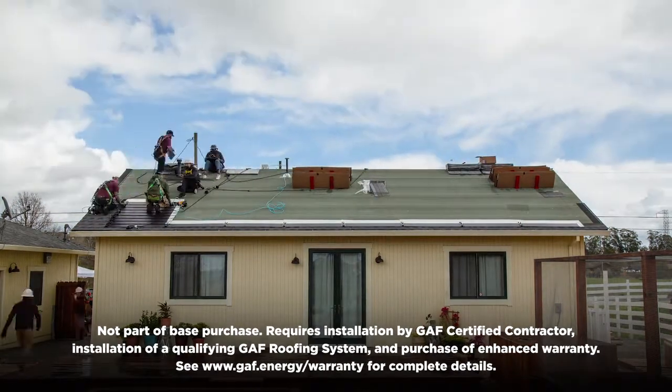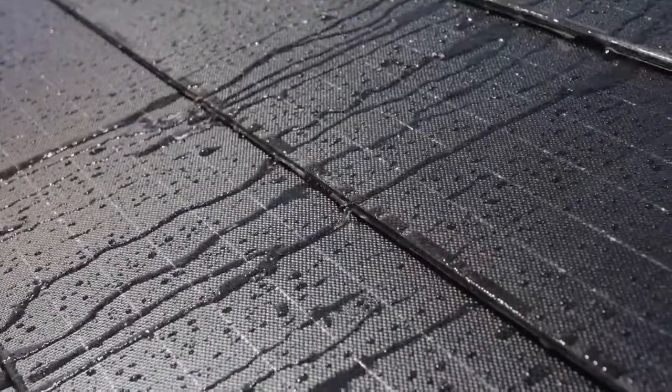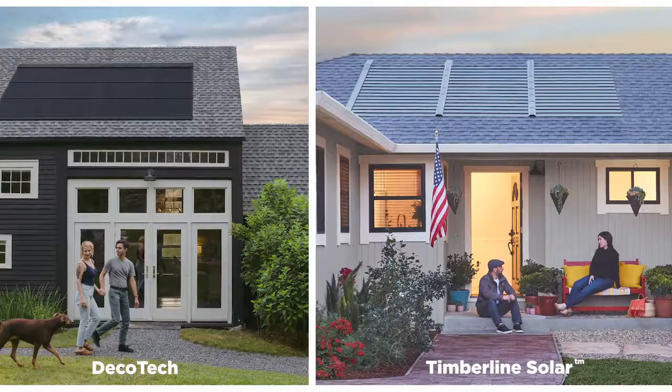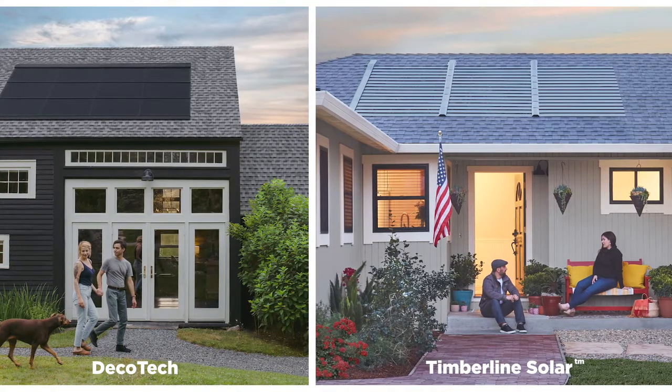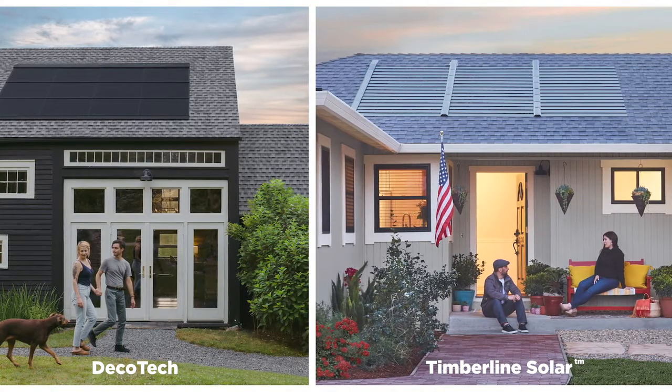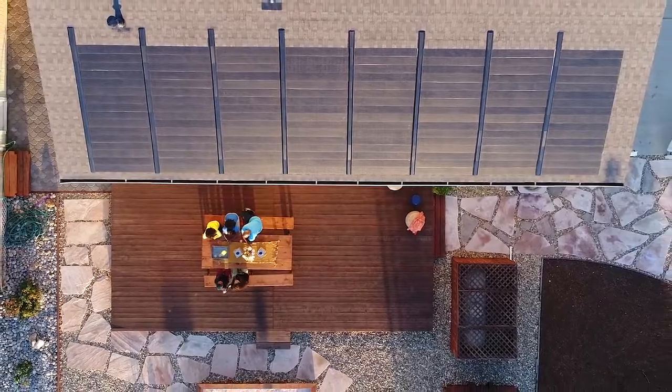GAF Energy's solar roof solutions won't compromise your roof's waterproofing protection, whether you're considering the low-profile Decotec product or the new game-changing, nailable solar shingle, Timberline Solar — we offer a complete solar roofing system.